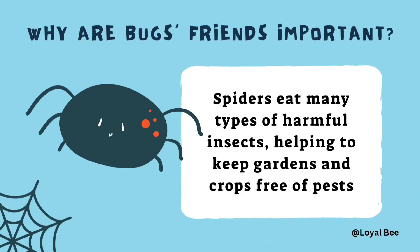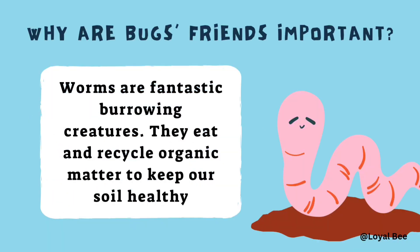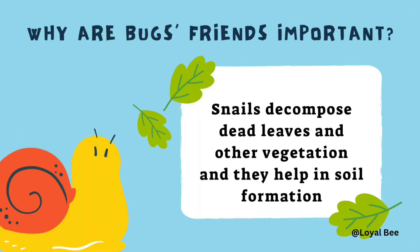Why are bug friends important? Bug friends like spiders eat many types of harmful insects, helping to keep gardens and crops free of pests. Another bug friend, the worm, is a fantastic burrowing creature. Worms eat and recycle organic matter to keep our soil healthy. Bug friends like snails decompose dead leaves and other vegetation, and they help in soil formation.